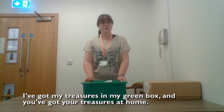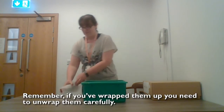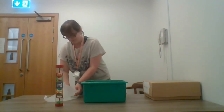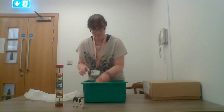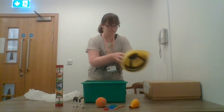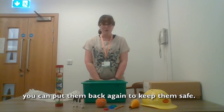I thought we could do this with our treasures. I've got my treasures in my green box and you've got your treasures at home. Why don't you have a go at taking them out of the box to show your family? Remember, if you've wrapped them up, you need to unwrap them carefully. And when your family or your friends have had a look at your objects, your treasures, you can put them back again to keep them safe.